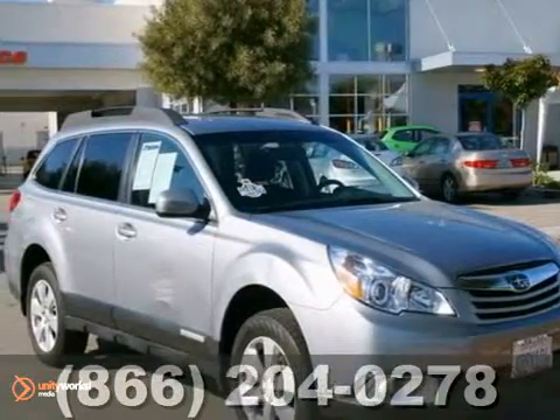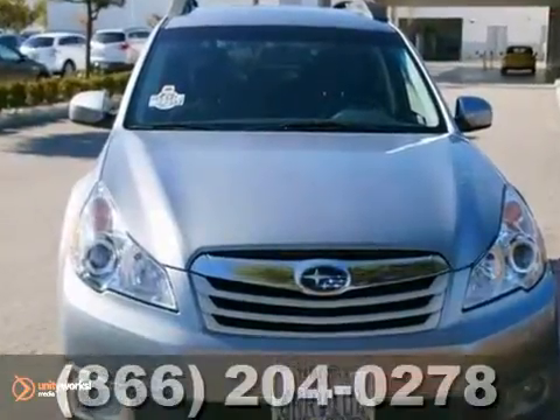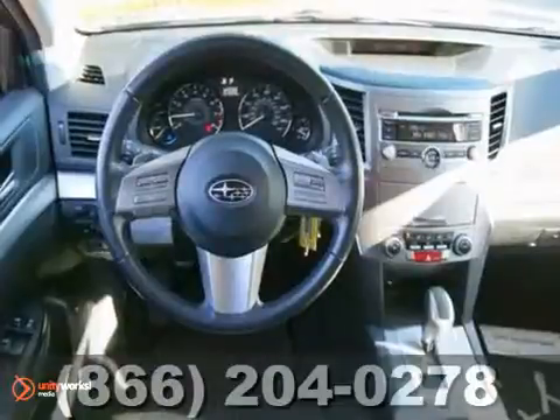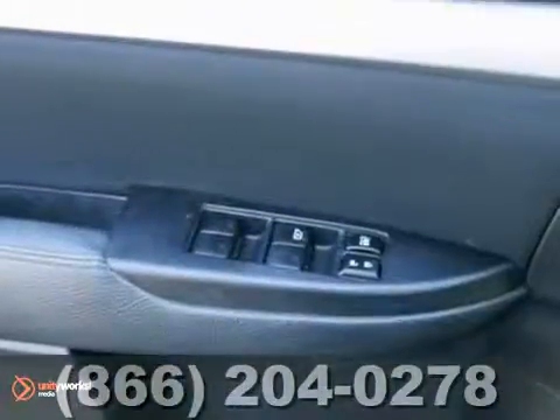We think you'll like this 2011 Subaru Outback. It's a must-see one-owner vehicle with less than 12,000 miles. It comes equipped with a CD player, electronic stability control, and remote keyless entry. It also has alloy wheels and tinted glass.